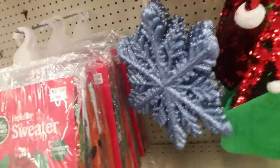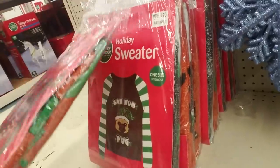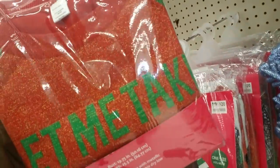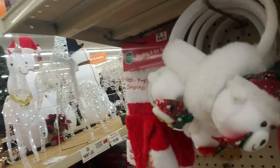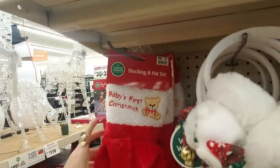Now this would match my Christmas tree. And then we have Christmas sweaters in a package. These are $20. Let me take an elfie. It seems to me like their prices have gone up — they used to have stuff cheaper. Oh, little stocking and hat set, baby's first Christmas.